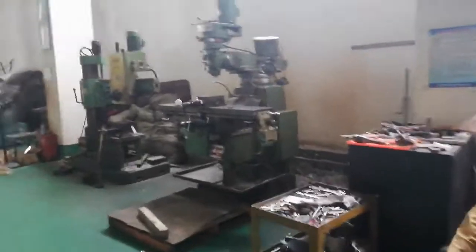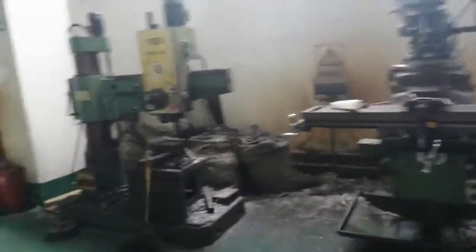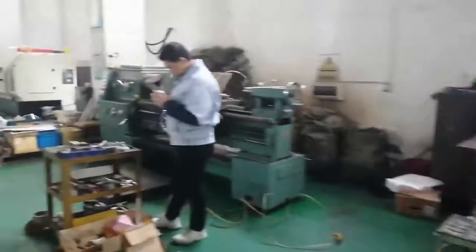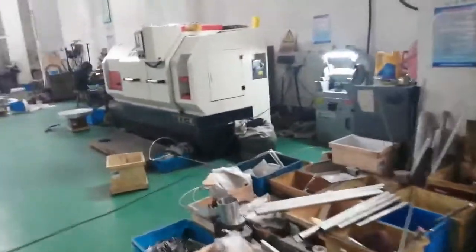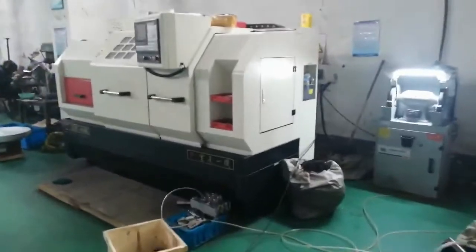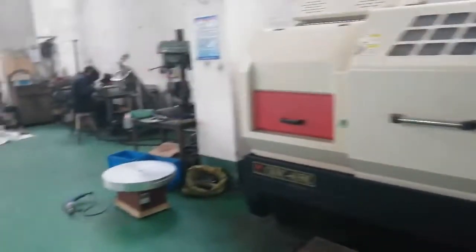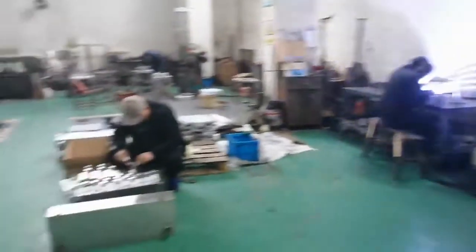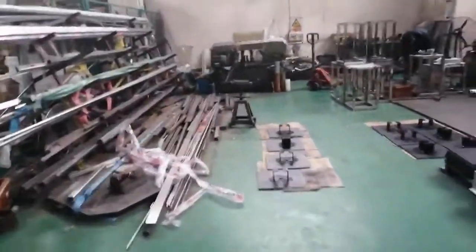These machines are penning and milling machines, and drilling machines. And here, this machine is a pneumatic leather. And here, this part is for welding, and cutting the stainless steel.